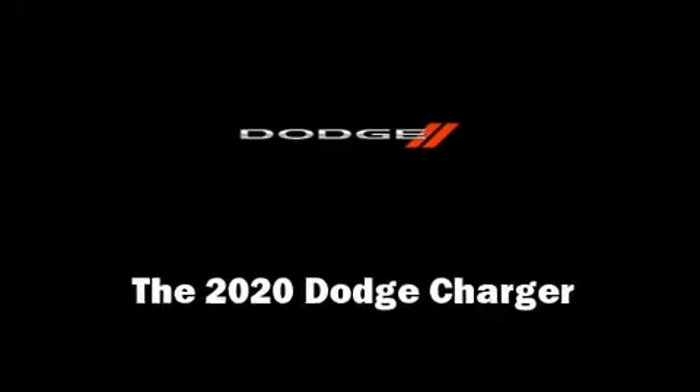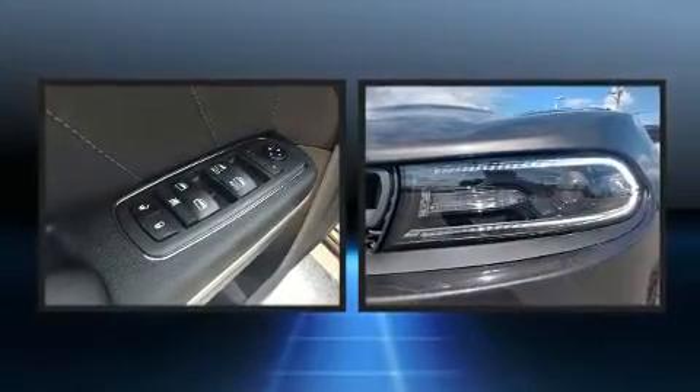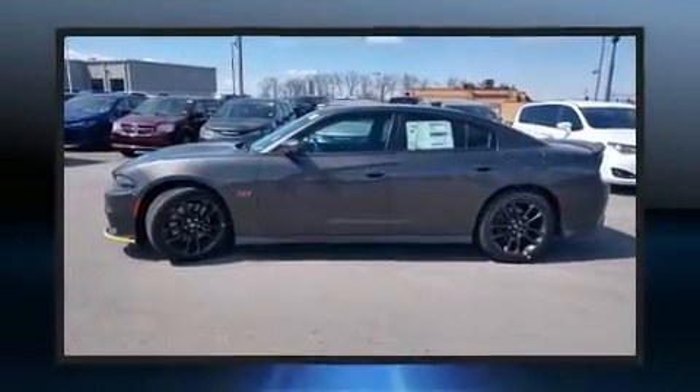Get excited about the 2020 Dodge Charger. This four-door, five-passenger sedan is ready to drive off the showroom floor. It features an automatic transmission, rear-wheel drive, and a powerful eight-cylinder engine.